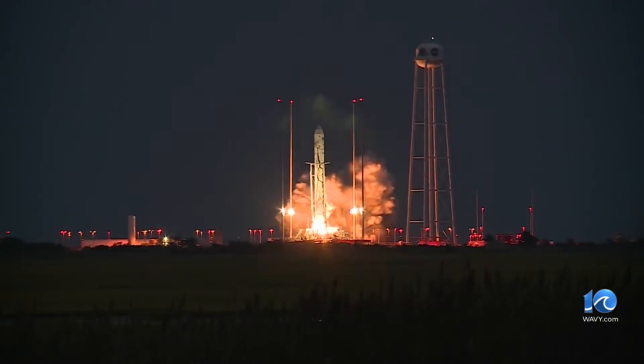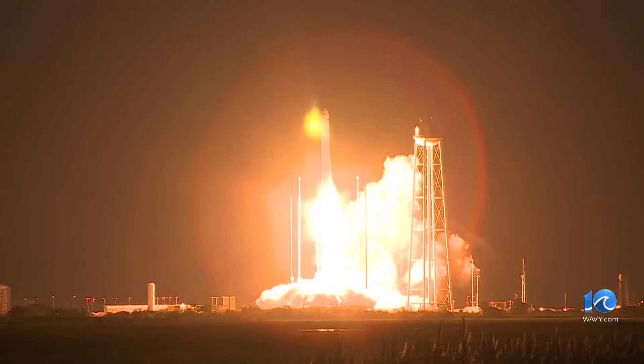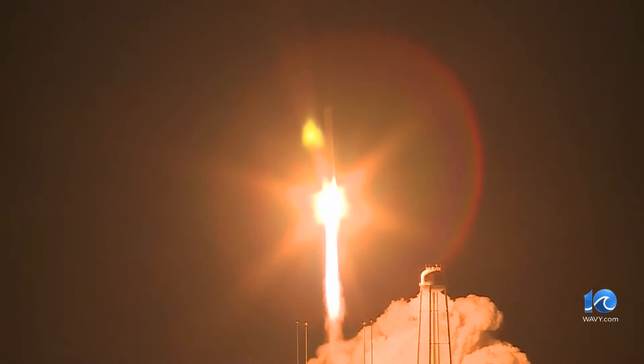The Neutron rocket will be similar to the Antares vehicle that we have seen launch from here before. It's a medium-sized rocket able to send large payloads to orbit and beyond.